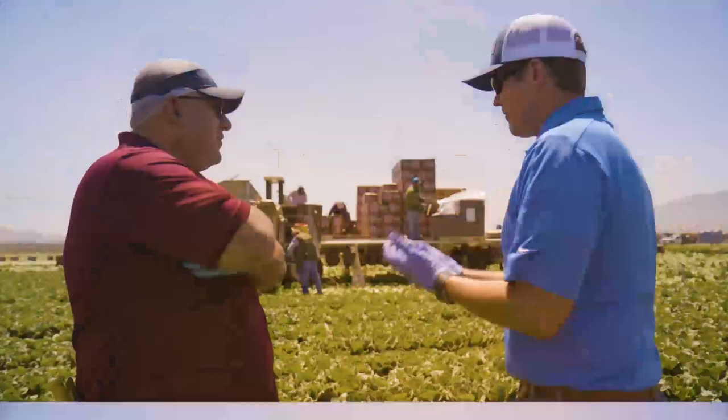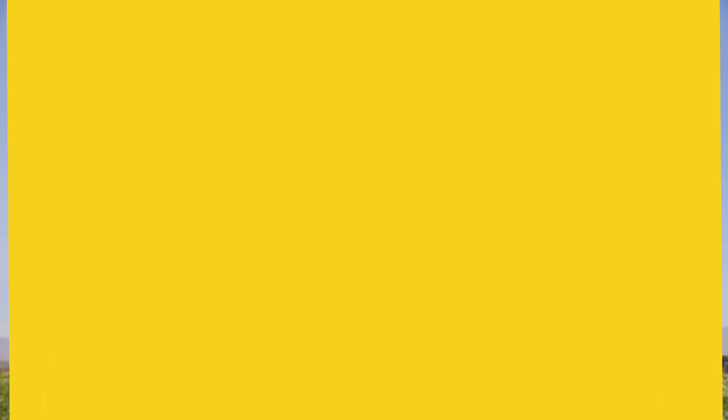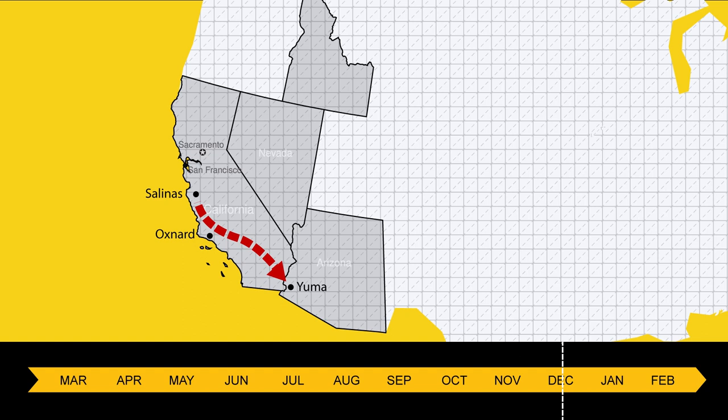In spring, iceberg production is greater in the Salinas area. In winter, production moves south to Yuma, Arizona, to take advantage of their ideal weather. Many workers travel to Yuma as production transitions.